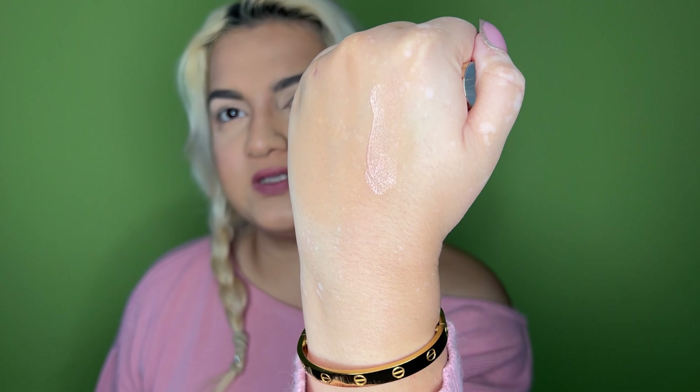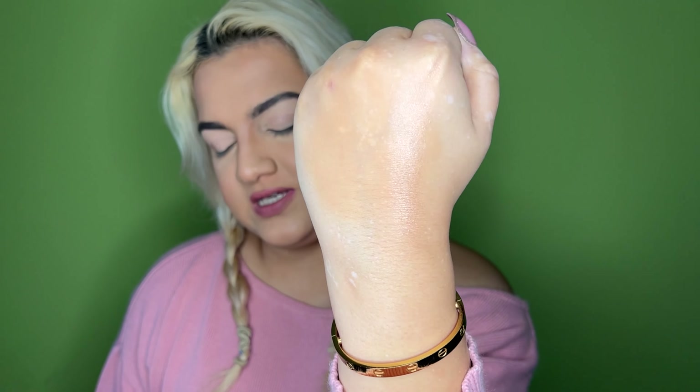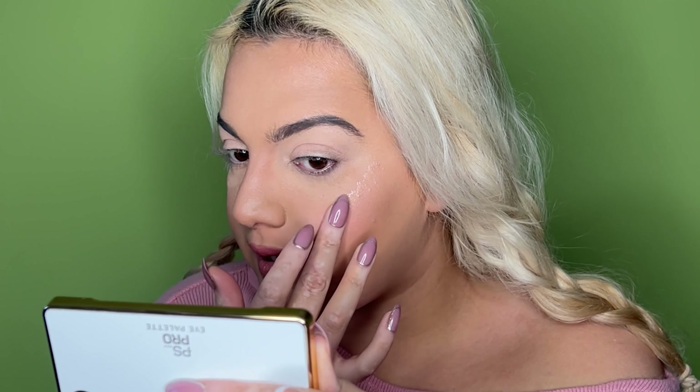It's so much lighter than I thought it was going to be - it's like a peachy sheen and it leaves the skin looking wet. This is the luminosity level you're going to get. I'm just going to pat it in with my finger.